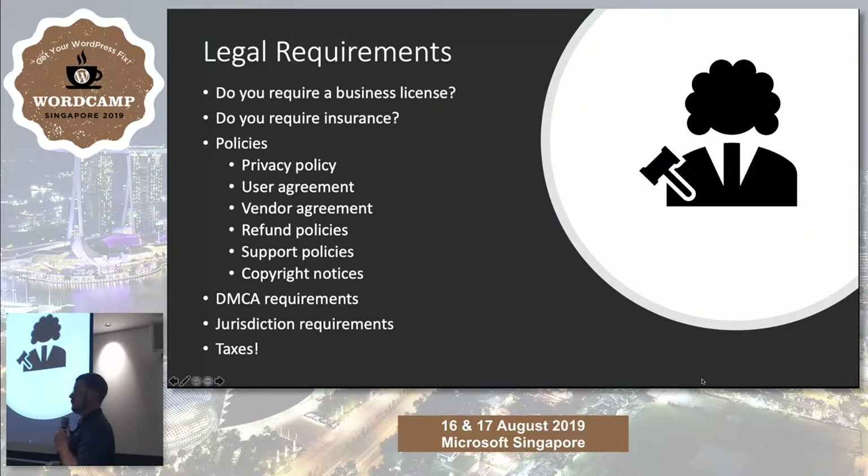Get all your policies in place — your privacy policy, user policies, and vendor agreements. These are things most websites should have even for a standard WooCommerce shop, not just marketplaces. Have your support policies in place so you can tell customers what support is covered. These policies will change over time as your business grows. What are your refund policies? Is it a flat 14-day, no-questions-asked refund? Or does the product need to have a fault?